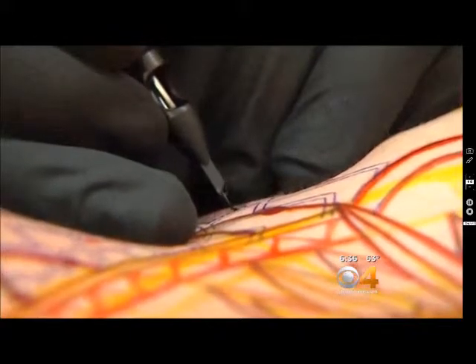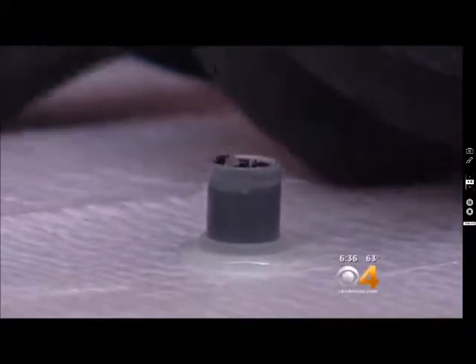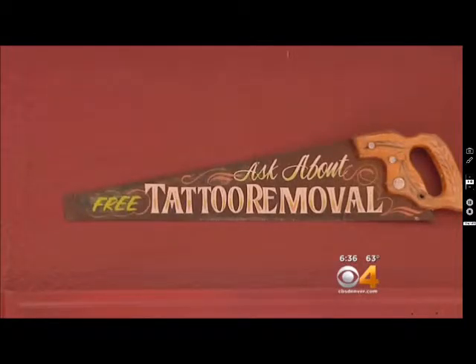Where to get a tattoo is an important decision. A tattoo may be for life — or maybe not. Rick Salinger, CBS 4 News.